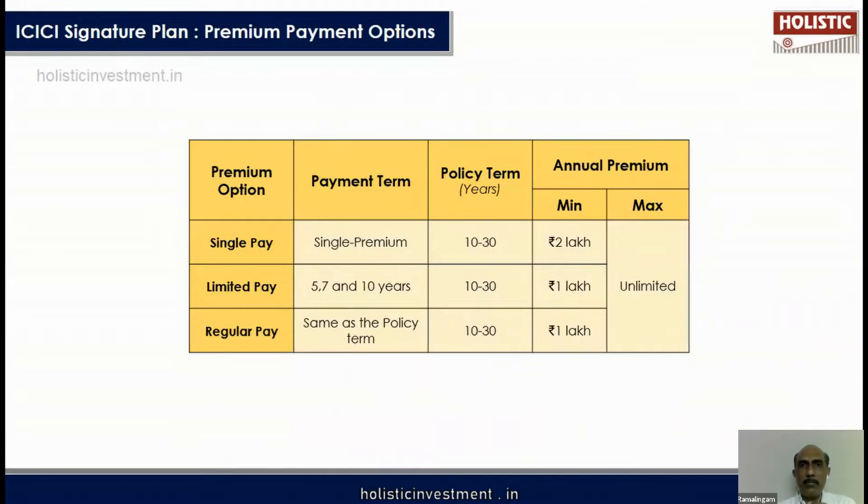This product has basically four variants. One is single pay — you pay a single premium and wait for a few years, 10 years or more, and on maturity you receive a lump sum. The second option is Limited Premium Paying Term, where the policy term is between 10 to 30 years and you can choose to pay premium for only 5, 7, or 10 years, then wait for the remaining years till maturity to receive a lump sum.